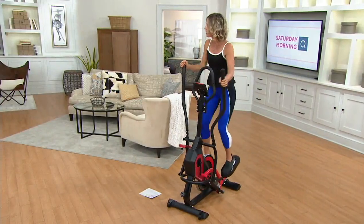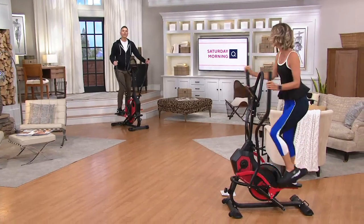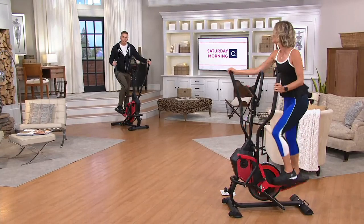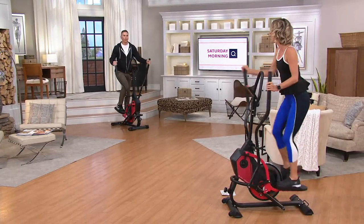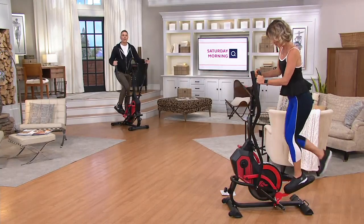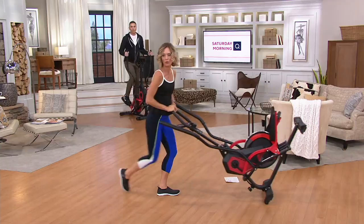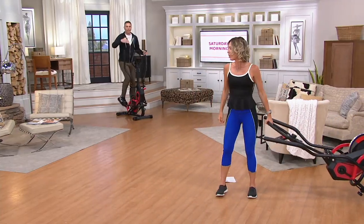When you do have that equipment in your house and you see it, you are more motivated to do it. A lot of people are saying, 'Oh, I'm taking the time, I'm going outside, I'm walking with the family.' That's really nice, but do you really get to do that? Sometimes it's raining, or it's windy, or it's too hot. If you have the equipment, you'll get on it.